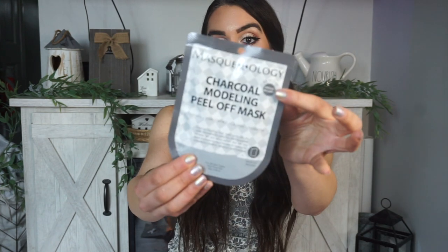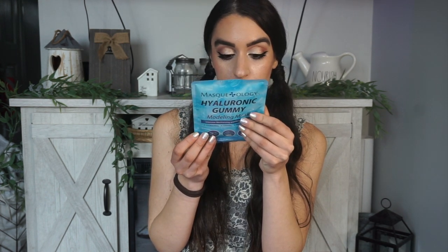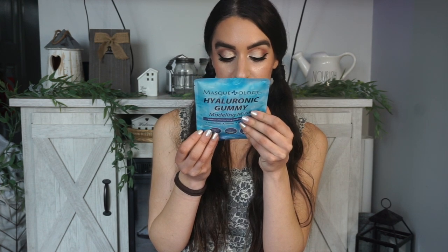This next package is from Maskology. I have some fun masks here, and I believe this brand is sold at Walmart, which you guys know I love. I think I've actually tried this one — the Watermelon Moisturizing Mask, which is a dupe for the Glow Recipe Watermelon line. We also have their Charcoal Modeling Peel Off Mask — it says purifying, pore control, calming, and it even comes with a little spatula. And we have their Hyaluronic Gummy Modeling Mask, which looks really interesting — it even comes with a little mixing tray. It goes on like a jelly and peels off like a gummy for hydrated and firmer skin. But it has niacinamide in it.